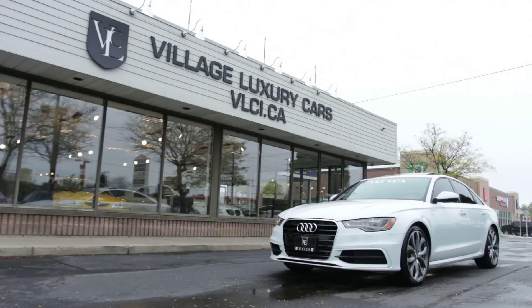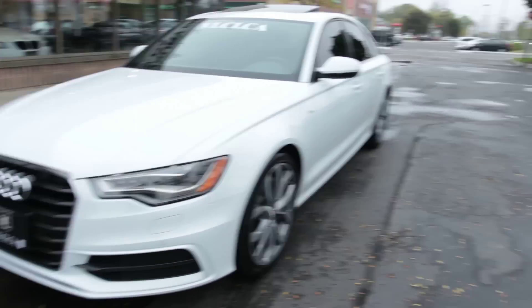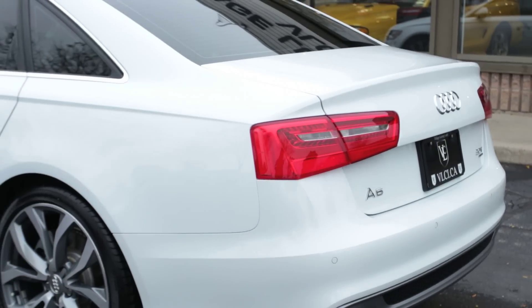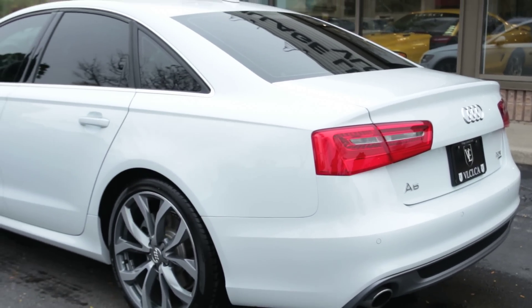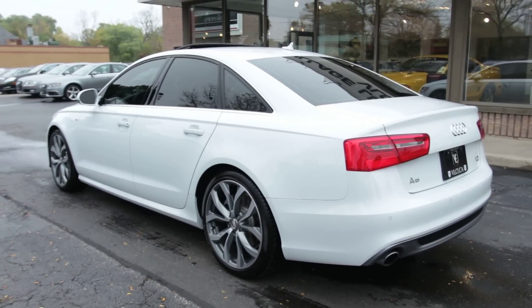In years past, buying a midsize luxury sedan typically came down to what you desired more: luxury or sport. Other than one known competitor, no automaker seemed to be able to truly provide harmonious levels of both. But with its 2013 A6, Audi has shown that it's finally got the secret recipe as well, and in some ways it's even better than the competition.